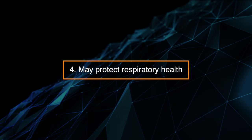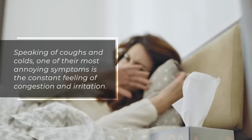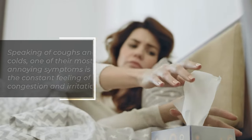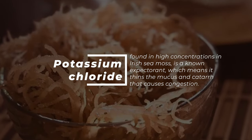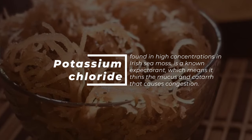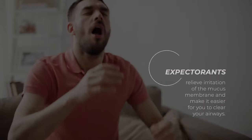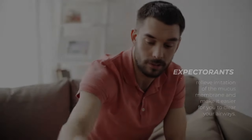4. May protect respiratory health. Speaking of coughs and colds, one of the most annoying symptoms is the constant feeling of congestion and irritation. Potassium chloride, found in high concentrations in Irish sea moss, is a known expectorant, which means it thins the mucus that causes congestion. Expectorants relieve irritation of the mucus membrane and make it easier for you to clear your airways.